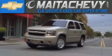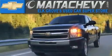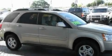Another fine vehicle offered by Meta Chevrolet. This is a certified pre-owned 2009 Pontiac Torrent — a great blend of utility, comfort, and style.